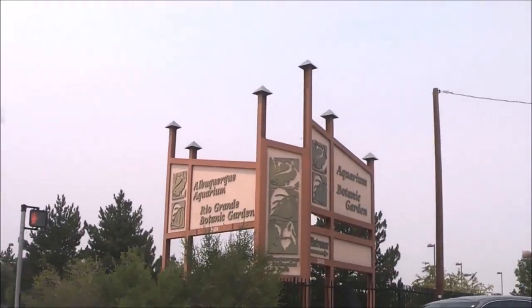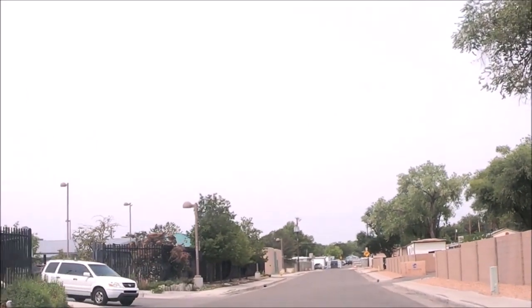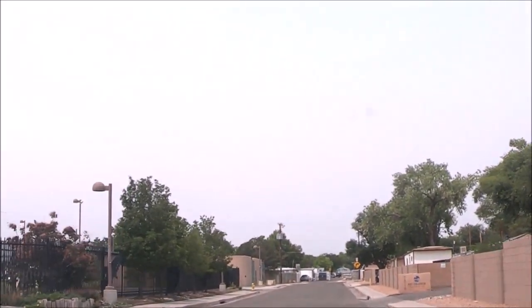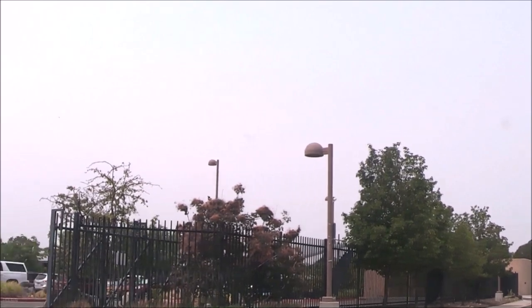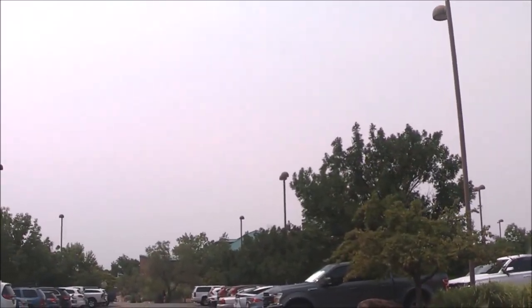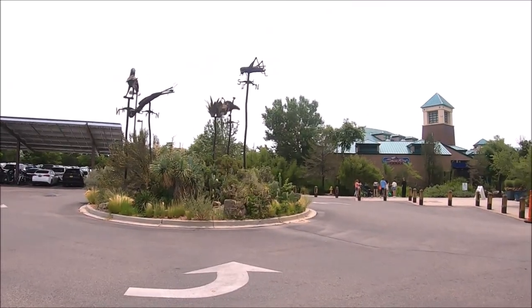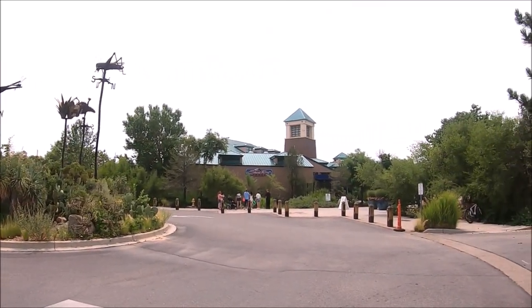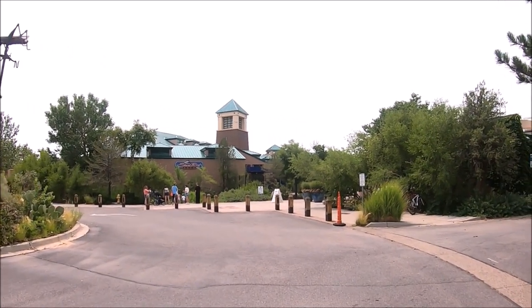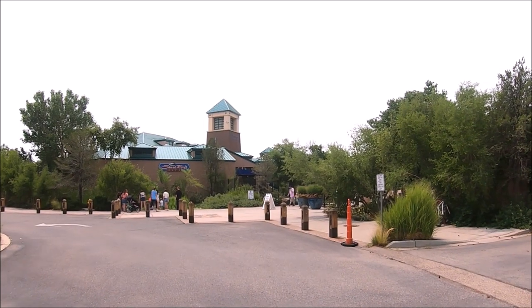We arrived on a warm morning during the weekday and it was pretty busy. Parking is free at all ABQ facilities, but when we arrived the parking lot was already full, so make sure to arrive before 10 a.m. After parking our car we followed the signs past the Shark Reef Café to the ticket booth.